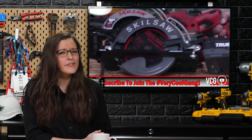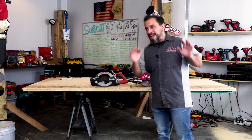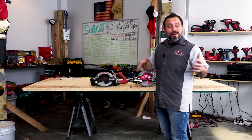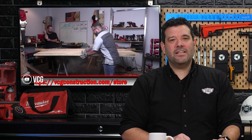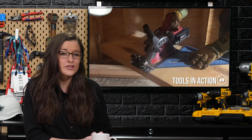Back in September, Vince from VCG Construction first showed off the saw next to his current favorite, the corded Mag 77. He was, to say the least, impressed — calling it unbelievable that you can get that much power out of a battery. A week later, Vince ran a head-to-head tool test between the two, and the cordless worm drive continually came out on top. Then in October, the guys at Tools in Action reviewed Eric's experience with the worm drive on a home remodel job site.